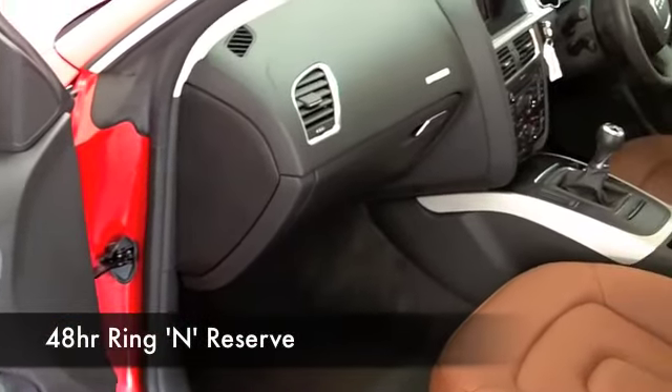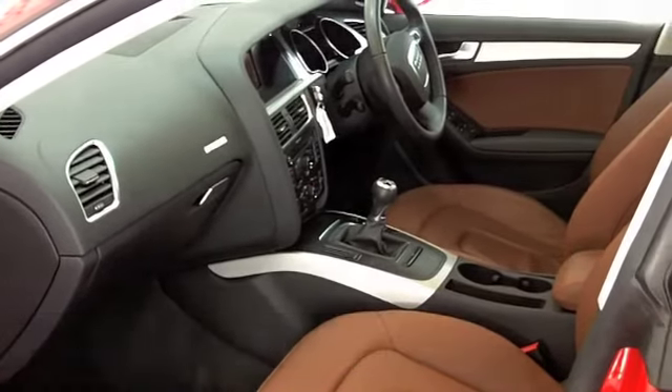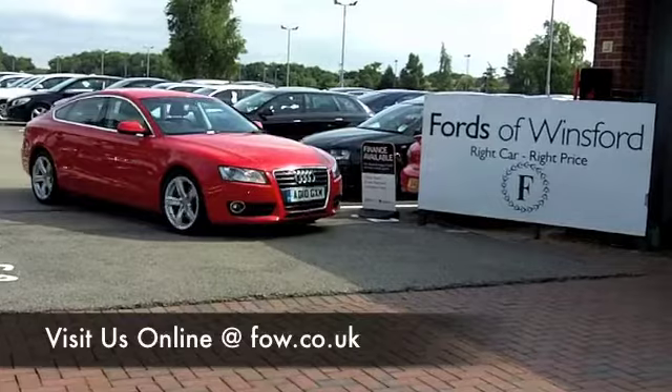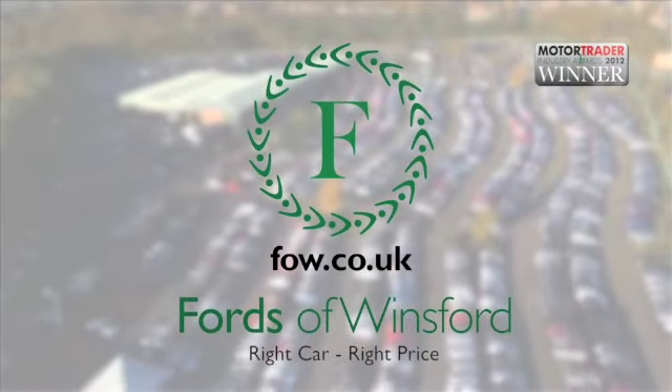Pretty keen running costs actually — you're going to get around 40 to the gallon combined, and a little better than that on a longer run. Don't forget, if you want to part exchange, that's really no problem at all. Come and discover this great car for yourself at Fords of Winsford.